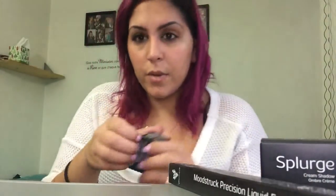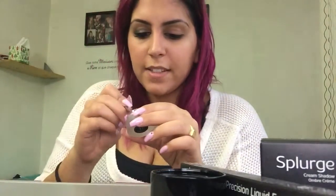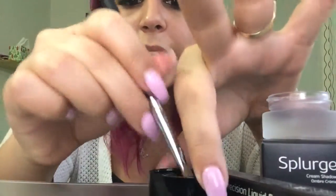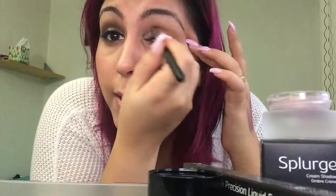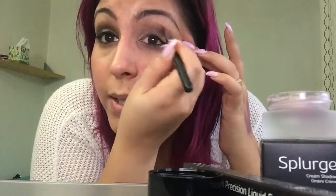Now I'm going to use the Dainty cream shadow with my cream shadow brush from Younique. A tiny bit goes a long way with this — as you can see I played with them on my hand. Just a tiny bit, dab it in the pot, and apply. It's super pigmented — a tiny bit really does go a long way.